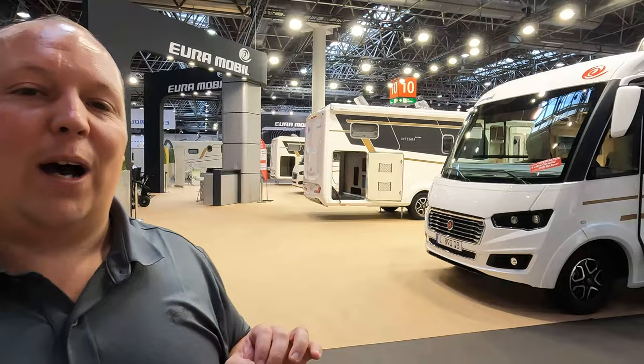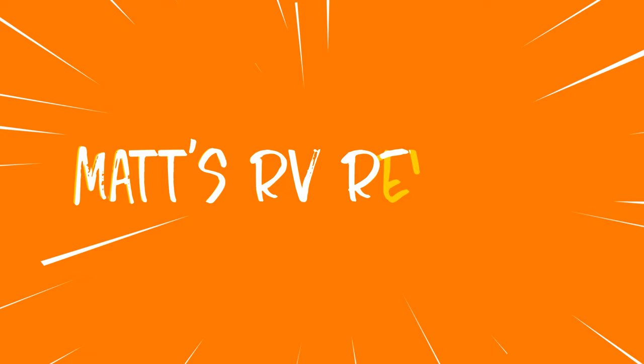Hey everyone, I'm Matt, welcome back to another video. Today we are in Düsseldorf, Germany at the world's largest RV show. We're taking a look at the manufacturer Euromobile and the European version of an Integra motorhome. The show is winding down so we don't have a manufacturer rep, it's just going to be me and Andrea looking around. We're starting in three, two, one.